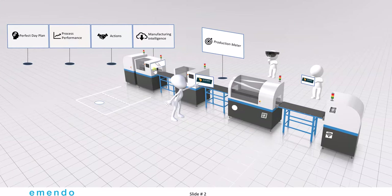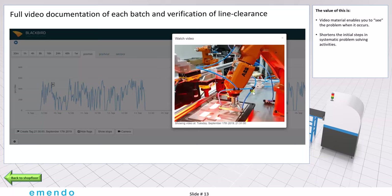When the materials are on the line, they will be processed. We imagine that every single step of the process will be filmed to document your process, to help you problem solve, and also to verify line clearance between the batches. This video can then be retrieved at any time after the batch has been produced, or you can watch it live as it is running.